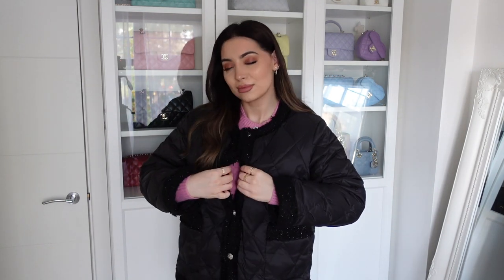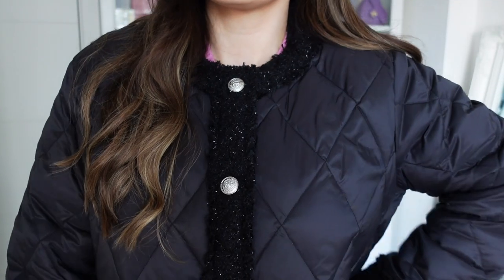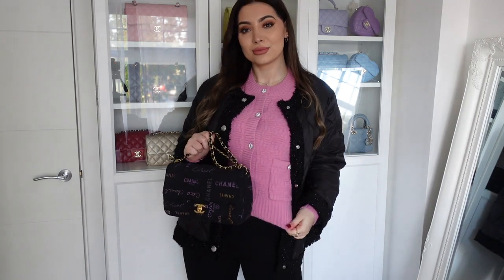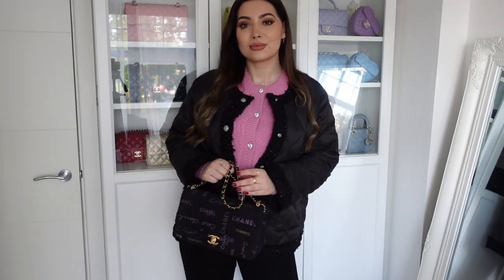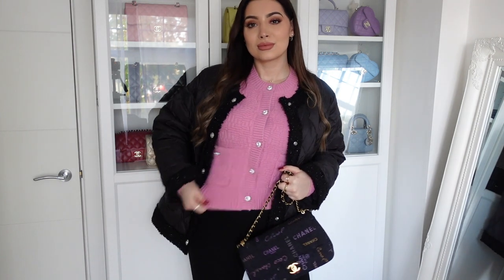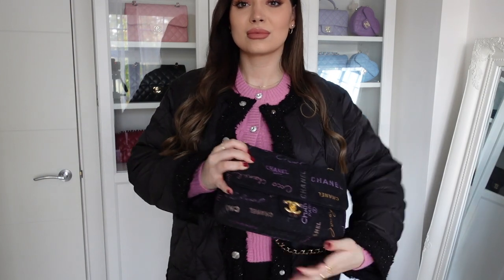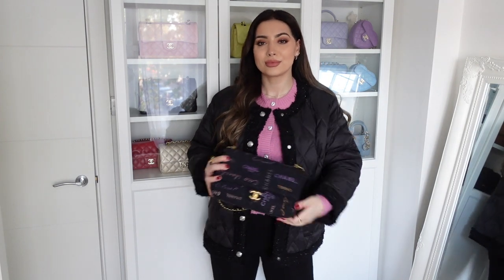And then throw on a puffer jacket! Here's another one I absolutely love. The first one is more for the transitional period or even spring because it's very lightweight, but this one is a bit heavier for the colder months. So layering this with the cardigan underneath will keep me really toasty. It's such a beautiful, timeless, chic design — I love the quilted Chanel-like pattern with beautiful silver buttons and black tweed detailing.